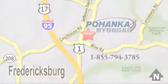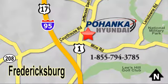That's why Pohenka Hyundai of Fredericksburg is a great place to buy a car. Visit today, located on Route 1 in Fredericksburg, Virginia.